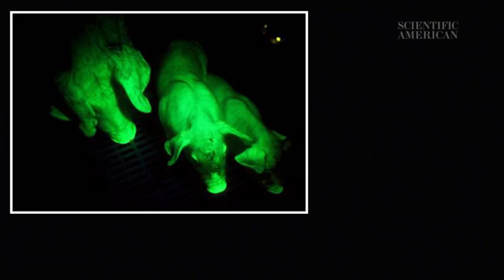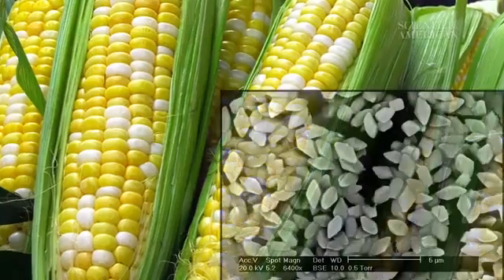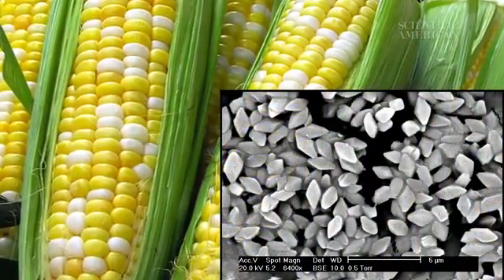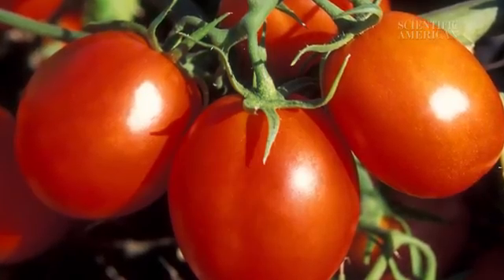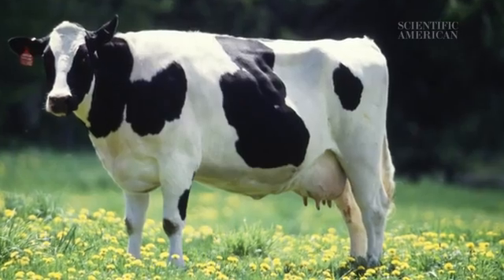Those fluorescent pigs glow green because they contain a gene from a luminescent jellyfish. And in the last 20 years, we've begun to see the food equivalent: corn that makes bacterial toxins poisonous to pests, tomatoes that make the antifreeze proteins from fish, and even cows that produce human milk.